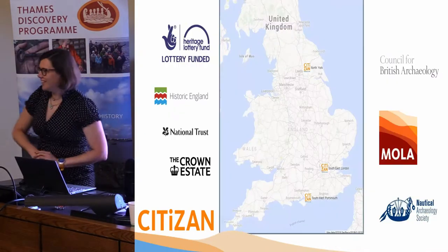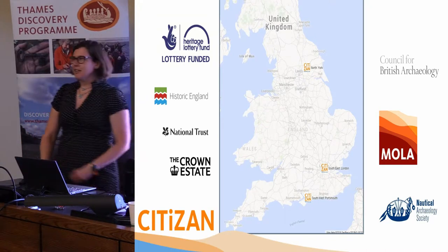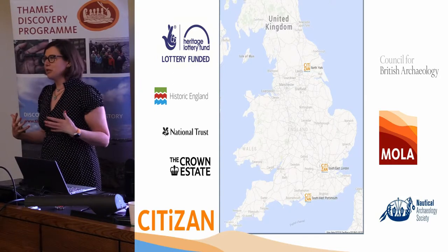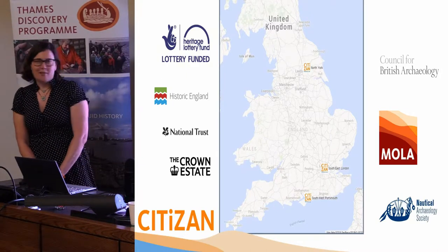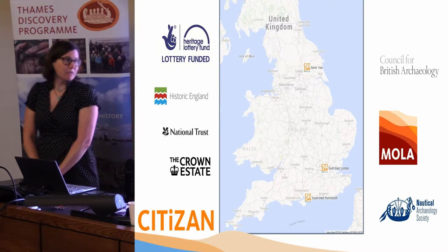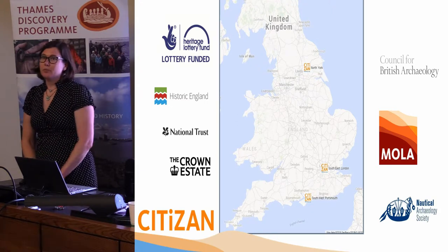But it can actually act like an agent of discovery. Because things are being uncovered by the waves, they're suddenly revealed, and that means we get to see them and study them. There aren't that many of us archaeologists based with CITIZAN, but we are based in three different offices around the country to more quickly reach the coast.